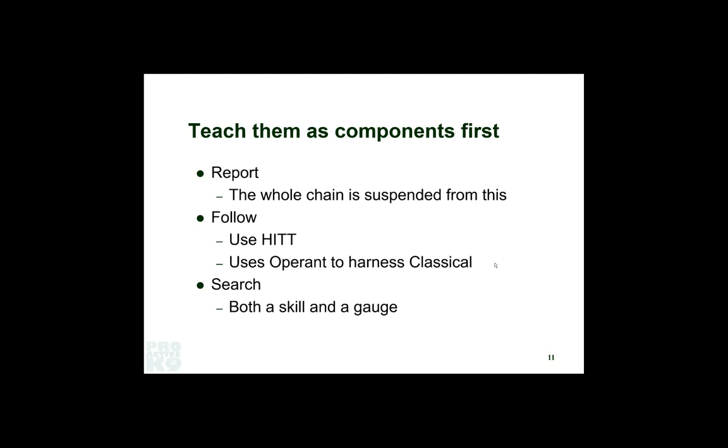The beginning steps of this aren't even really tracking — it is a head-lowering exercise, a classical conditioning exercise that then, through operant procedures, morphs into tracking. Once we get those pieces, we can teach the search. Once the dog likes to follow something and likes to report on something, we teach them how to find a track that's a little difficult. We'll also use the search as a gauge for the dog's readiness for the other pieces.